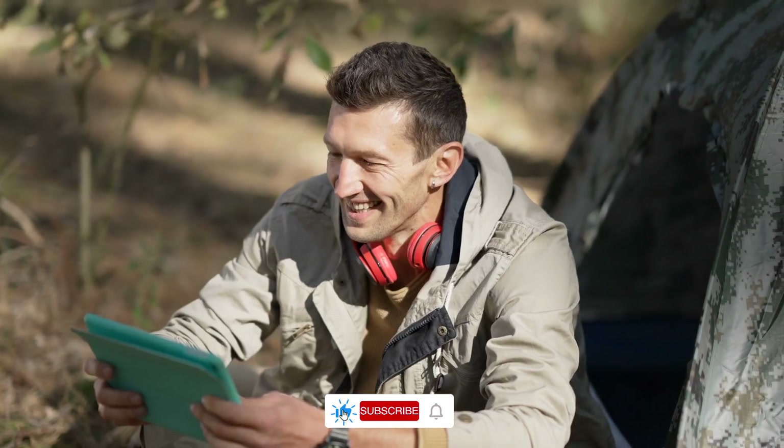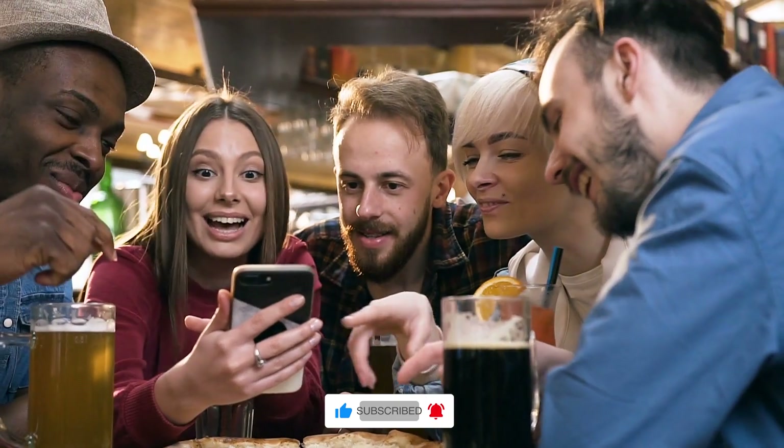Hope you guys enjoyed our video. Make sure to subscribe to our channel and hit the bell icon for more videos. Thanks for watching and have a wonderful day.